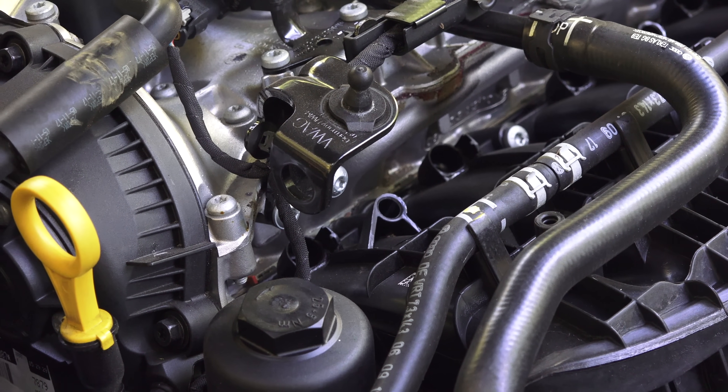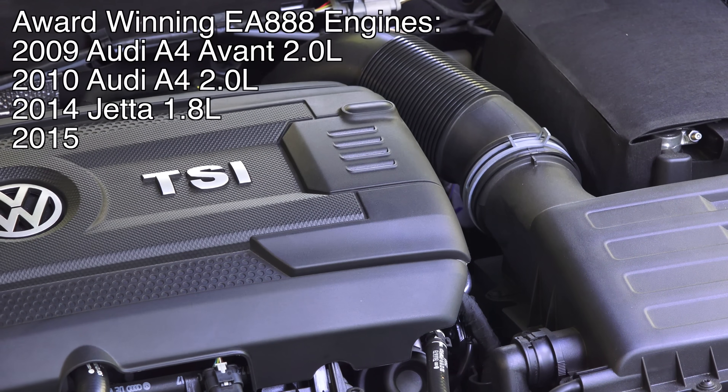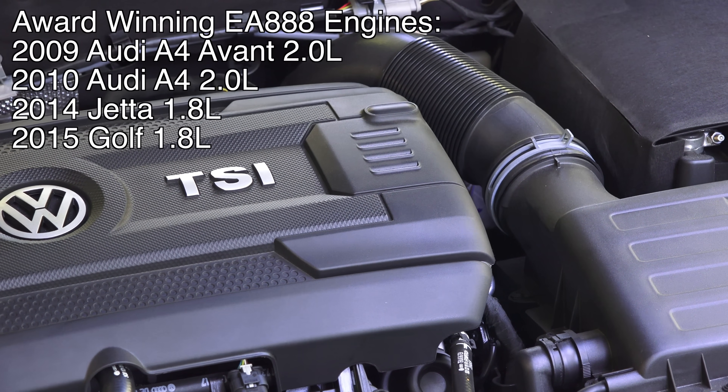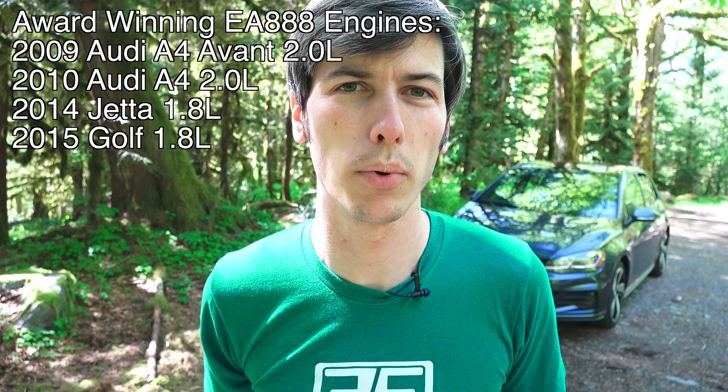The 2 liter turbo won in 2009 and 2010 with the Audi A4, and the 1.8 liter turbo won in 2014 with the Jetta as well as in 2015 with the 1.8 liter Golf.